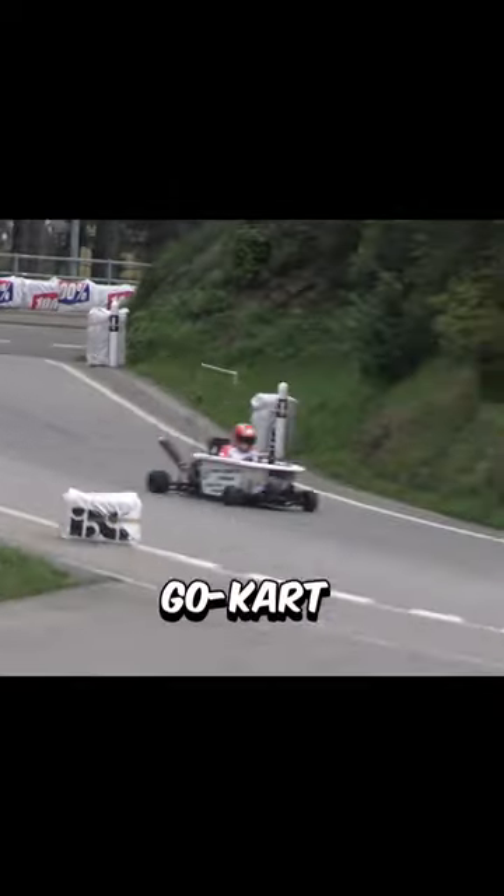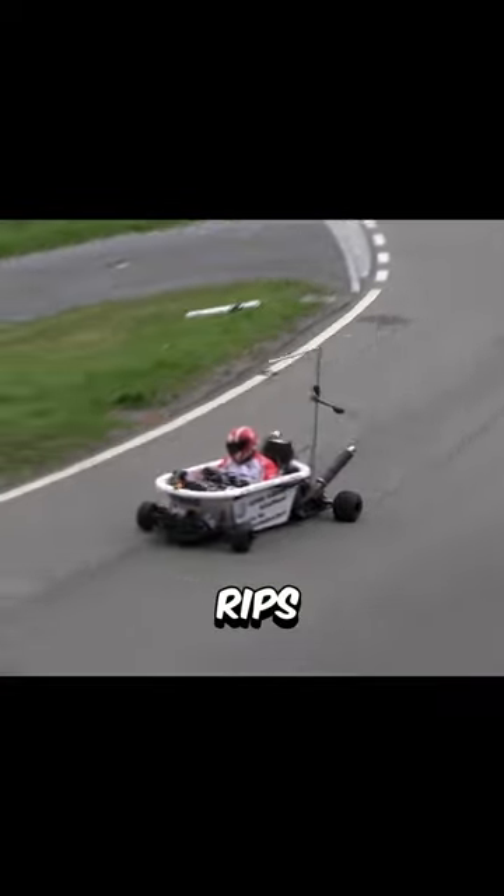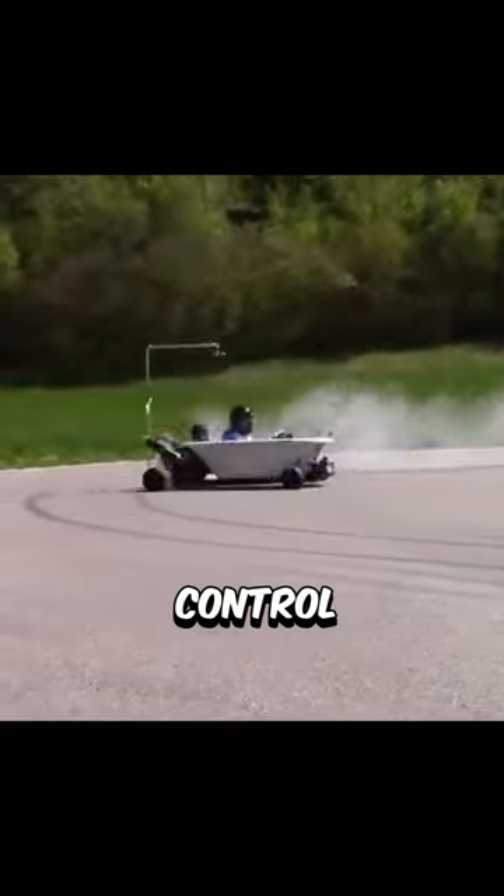He built this on a go-kart frame, which allows him to go this fast, and with its upgraded motor, it sure rips. It may look easy to control, but it is rather difficult because of its incredible power.